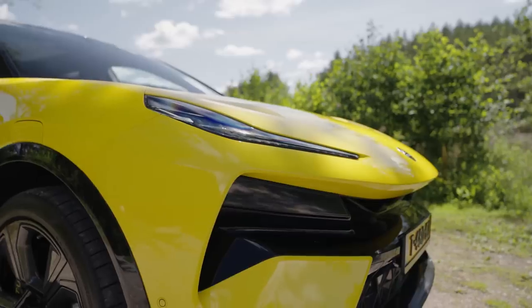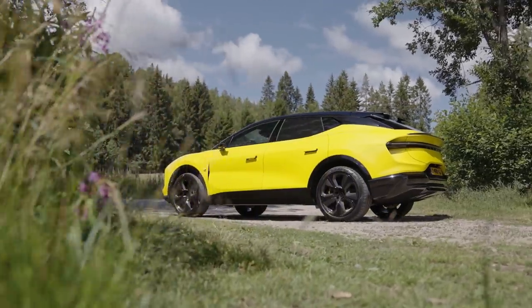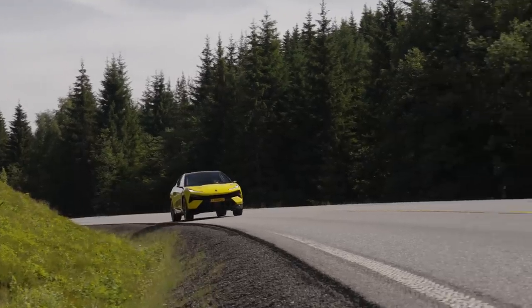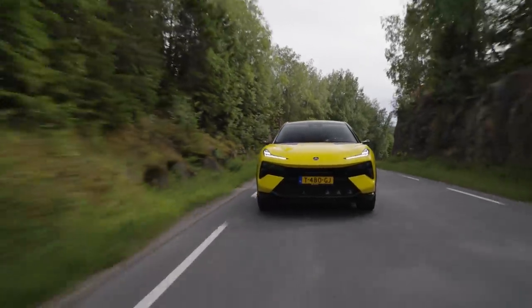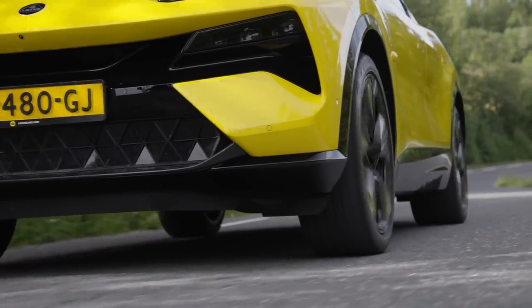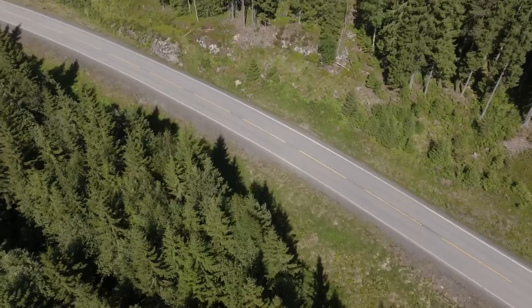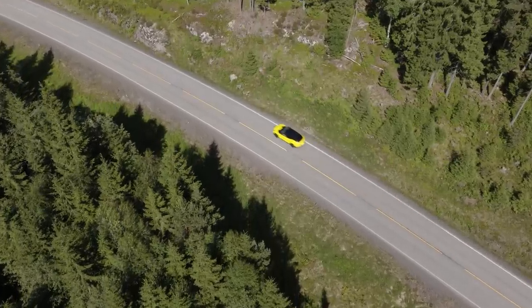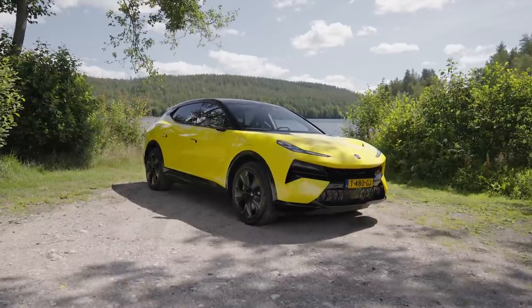But oh, how times have changed. This is the new Lotus Elettra, which is both incredibly complicated and enormously heavy. It's also not a sports car, but rather a full-sized SUV, designed to go up against the likes of the Tesla Model X, Mercedes EQS SUV, and BMW iX.